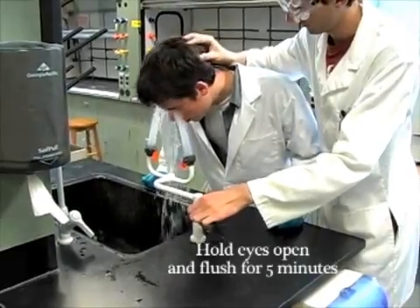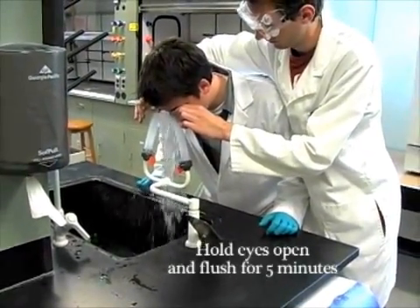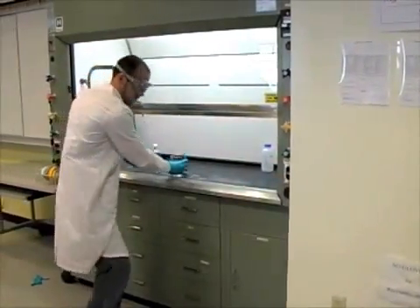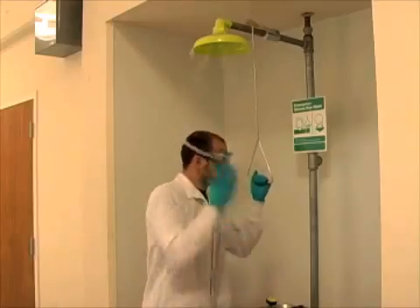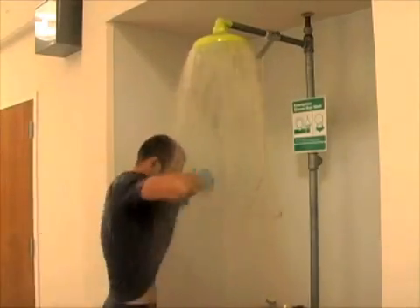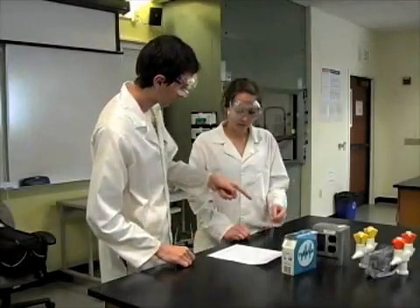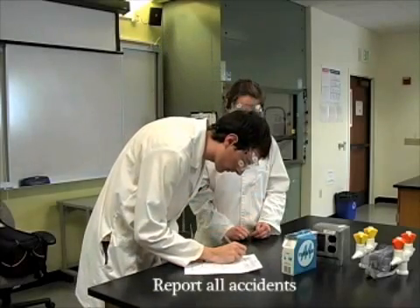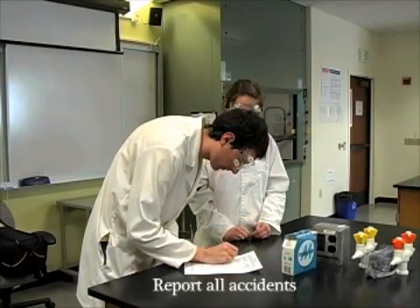Contact lenses do not need to be removed. If a chemical is splashed or spilled on a large portion of your body, the emergency shower should be used. Remove any clothing affected by the spill — remember, your safety comes before modesty. It is very important to report all accidents to the lab instructor or lab tech right away so they can fill out the proper documentation and future accidents can be reduced.